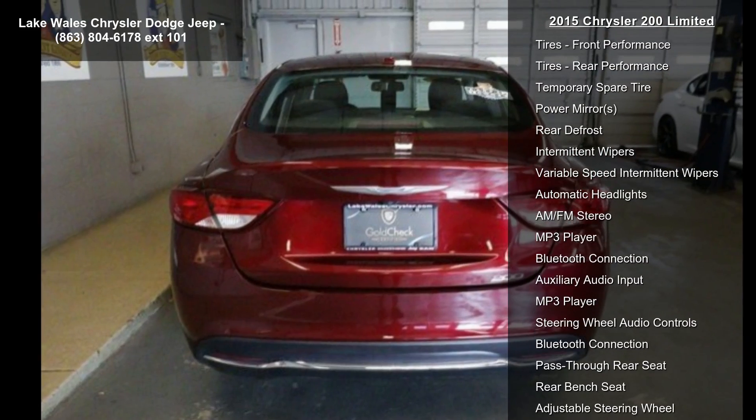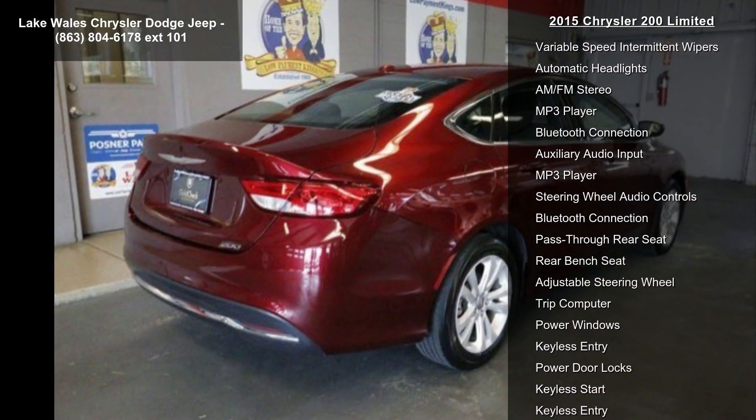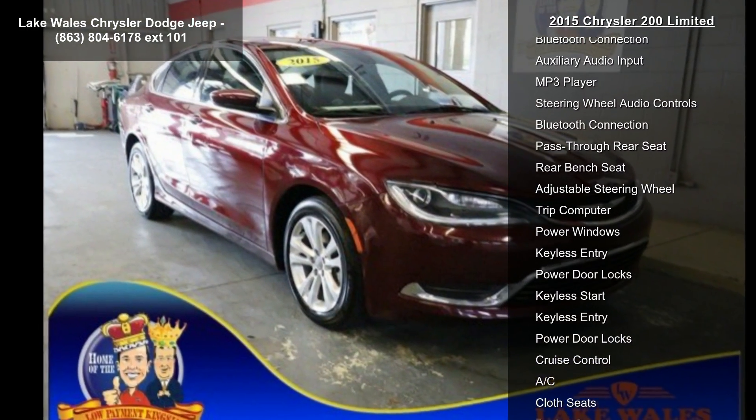Engine: 2.4L i4 MultiAir. Transmission: 9-speed 948TE automatic.